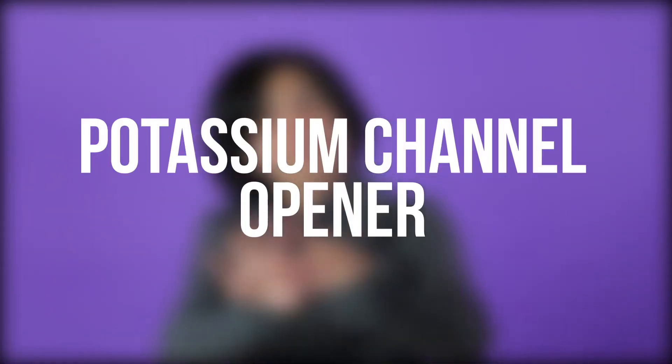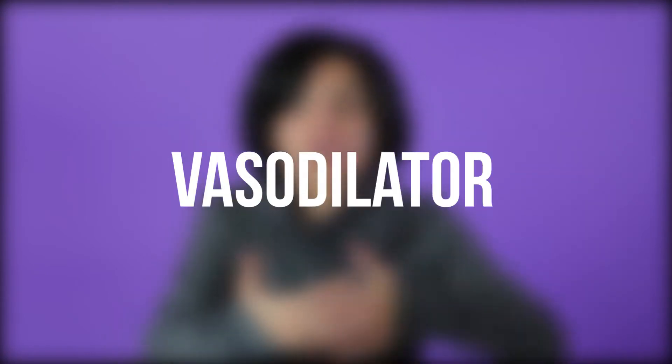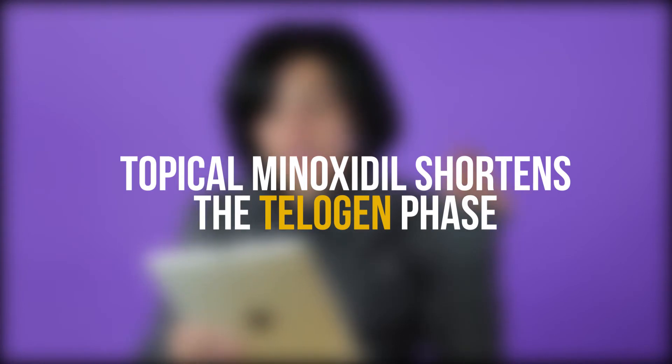It is now a brand owned by the Johnson and Johnson pharmaceutical company. How does it work? Well, science doesn't fully know. We're unsure of the exact mechanism that promotes hair growth, but what we do know is that it is a potassium channel opener and a vasodilator, which means it opens blood vessels. Scientists speculate it pushes more oxygen, nutrients, and blood through to the hair follicle.